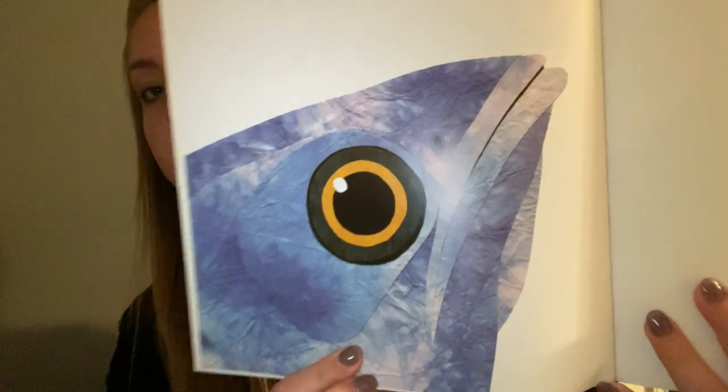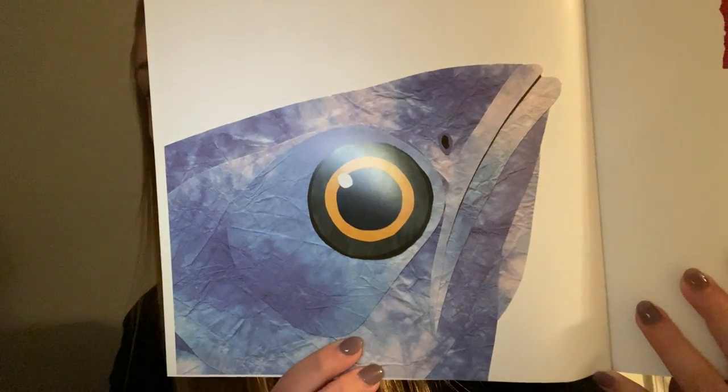Animals use their noses, ears, tails, eyes, mouths, and feet in very different ways. See if you can guess which animal each part belongs to and how it is used. Here is what our illustrations are going to look like throughout the story.